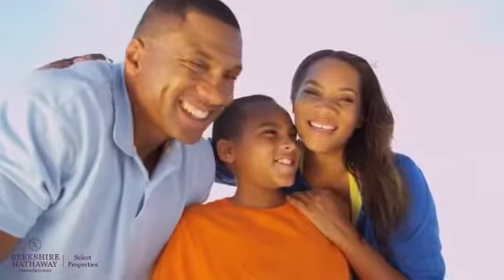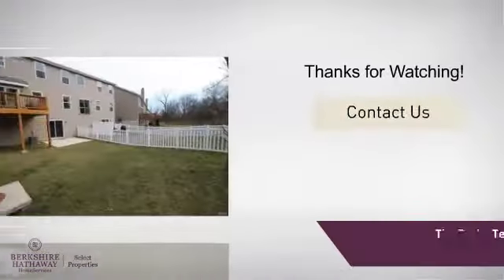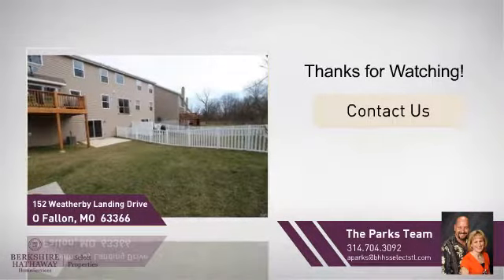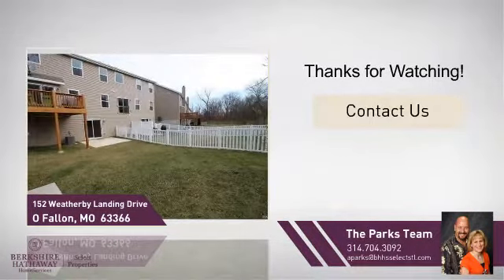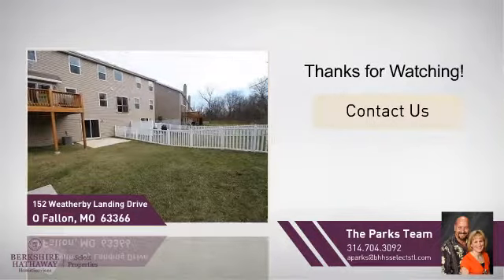All these great features add up to a property that might be not just your next house, but your next home. If you're interested in learning more, tap on screen to contact us for more information, or share this property with your friends. We look forward to hearing from you.